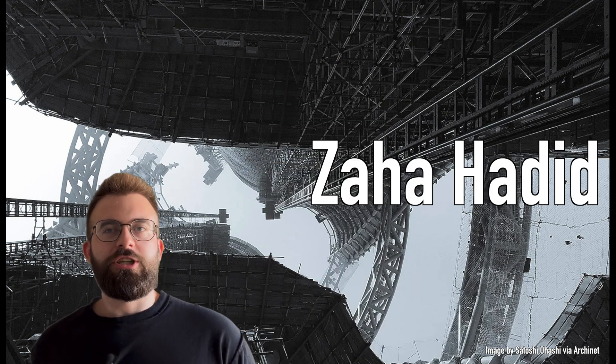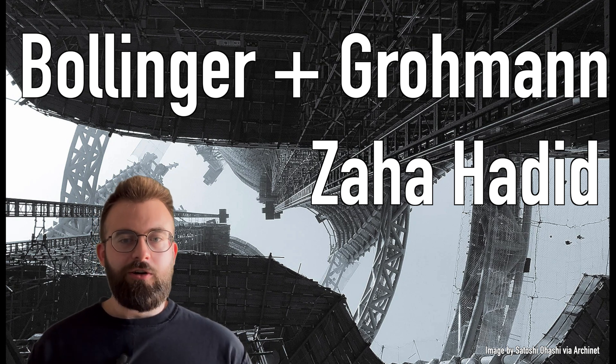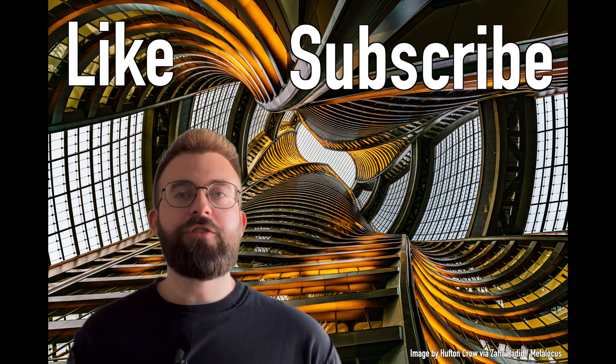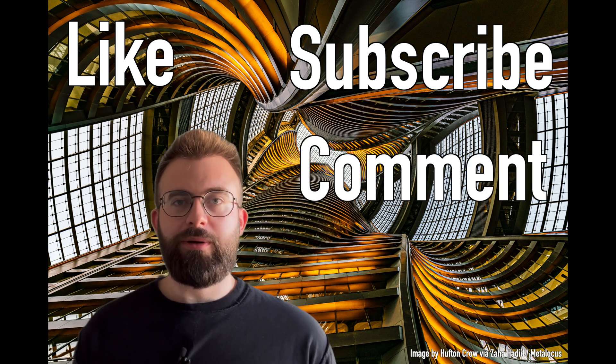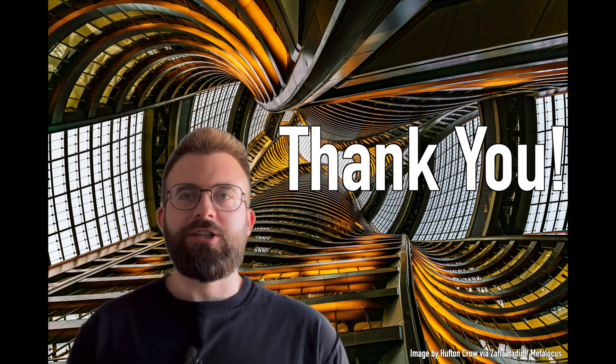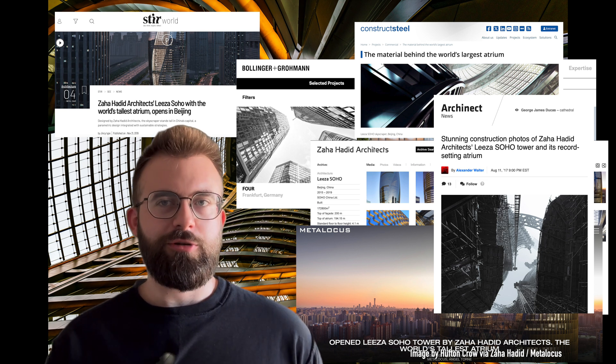The architect is Zaha Hadid and the structural engineer is Bollinger and Groman. This is one of my favorite buildings — I highly recommend checking it out. Like and subscribe if you enjoyed this video and want more structural engineering content. Feel free to comment below any other projects you want me to talk about. These are my main sources for the project — links are in the description — and I also have all the image credits here at the end. Thank you for watching, I hope to see you next time.